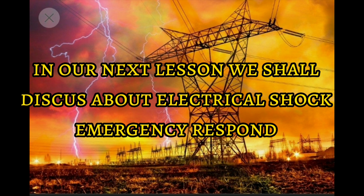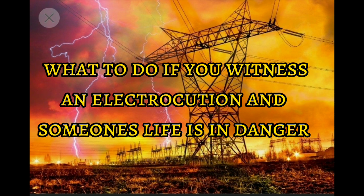For the next lesson, we shall be discussing electrical shock emergency response. We shall also take you through what to do if you witness an electrocution incident and someone's life is in danger.